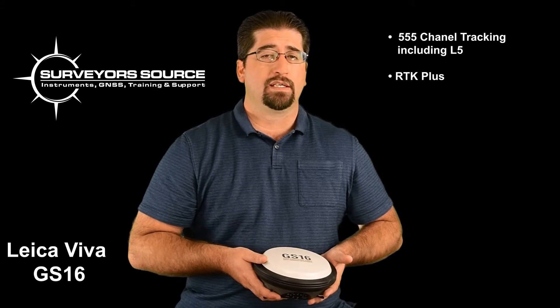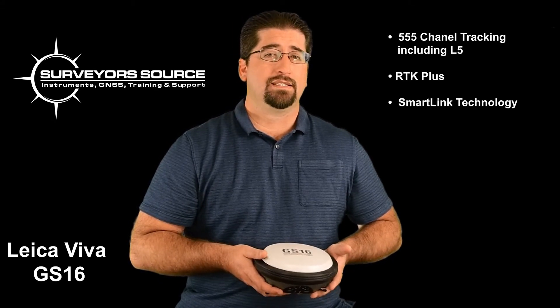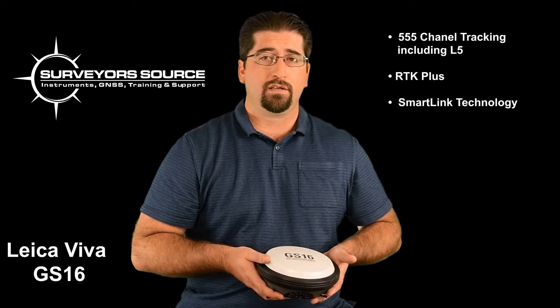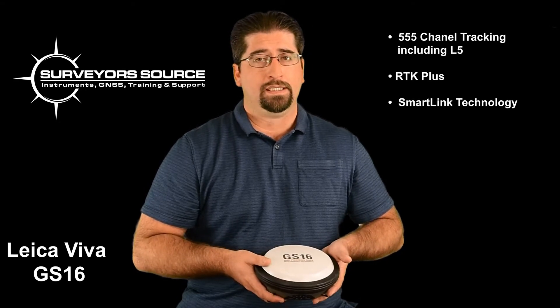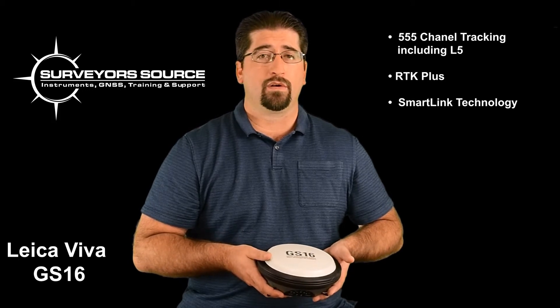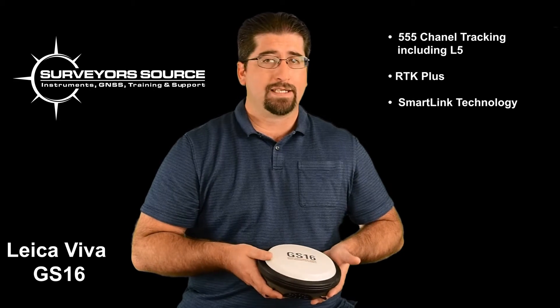The other feature that separates the GS16 is that it includes SmartLink technology. SmartLink is a satellite-based correction service that gives the receiver an accuracy of a few centimeters without having to have a base station or be connected to an RTK network. The SmartLink standard mode gives the receiver the ability to be autonomous without a network or base station for a virtually unlimited amount of time.